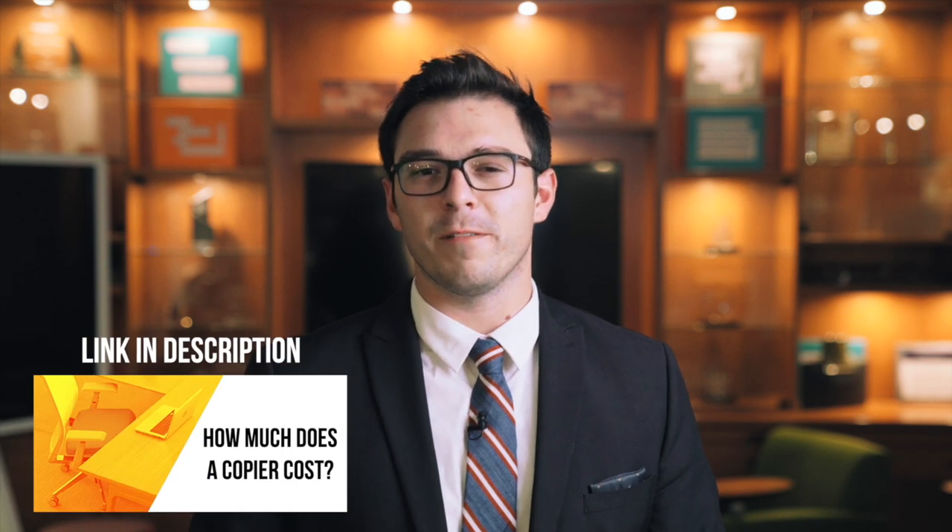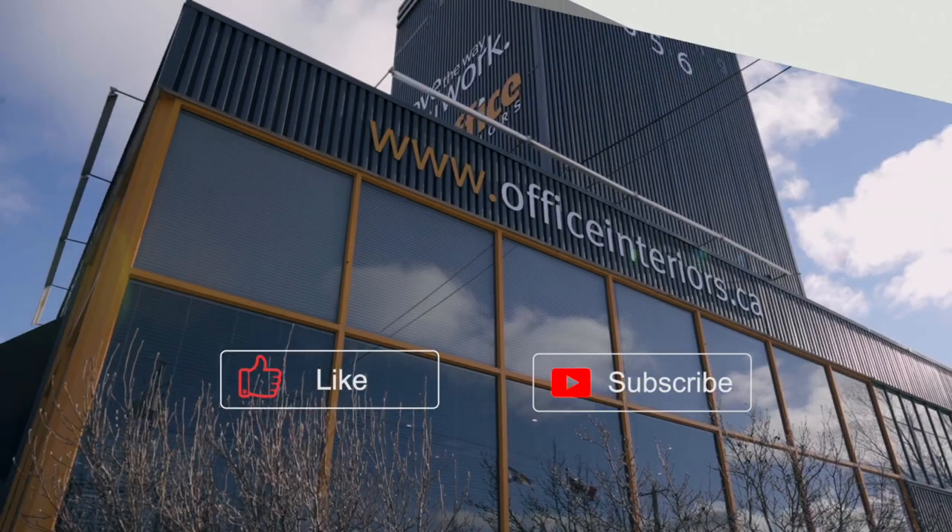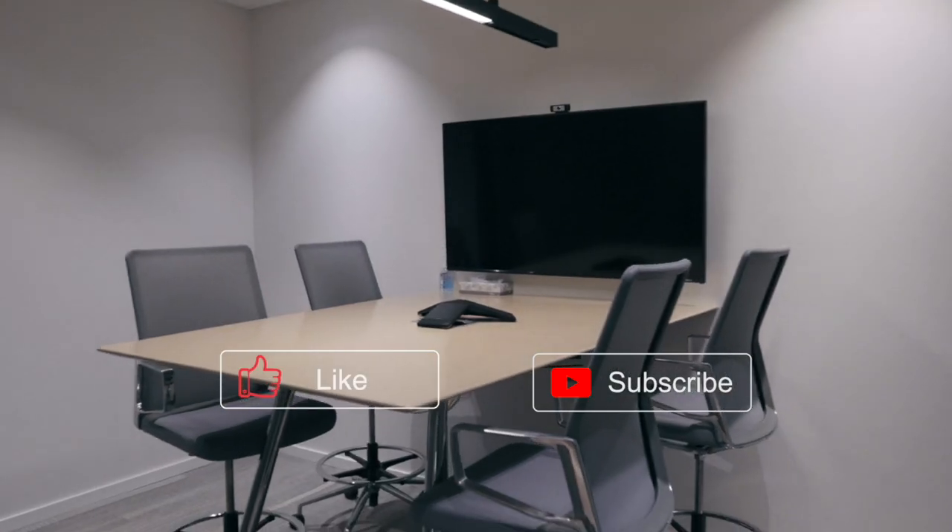Oh, I didn't see you there. My name's William Page. You might remember me from such feature-length films by Office Interiors as 'How Much Does a Copier Cost?' or 'The Top Problems with a Laser Printer.' If you haven't seen these wonderful works of art, I'd love you to click the link below and witness them for the true beauty yourself.